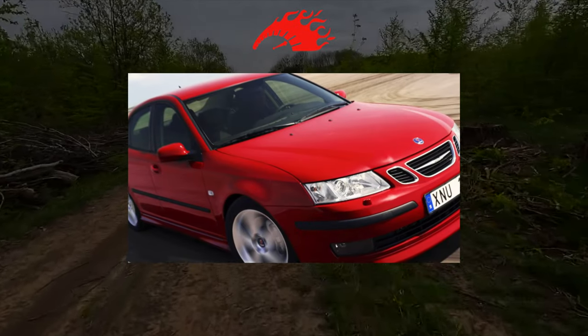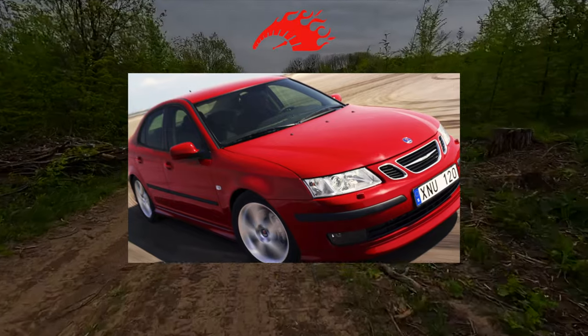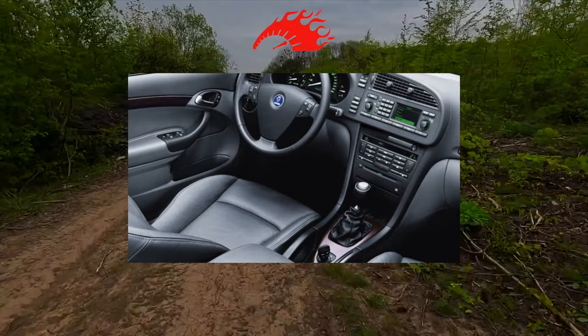The Saab 9-3 has developed an image of an intelligent, stylish and original car in design. Meanwhile, as Sergei Bayaev found out, the suite is quite durable, although it is quite expensive to maintain.